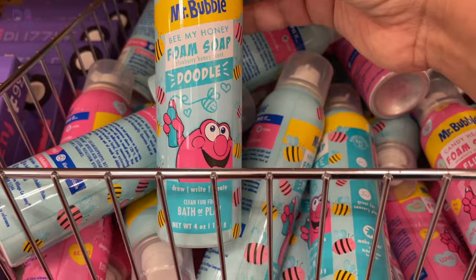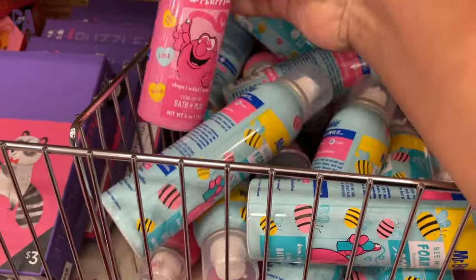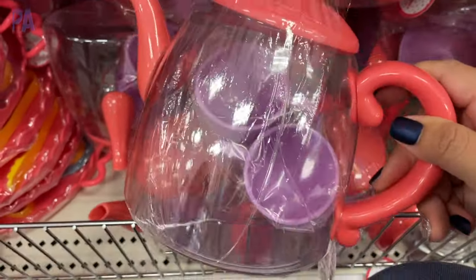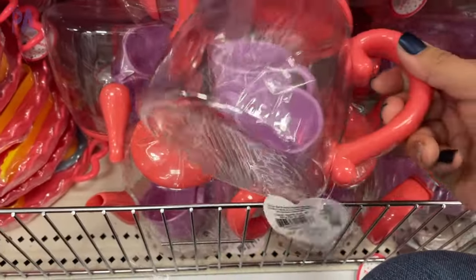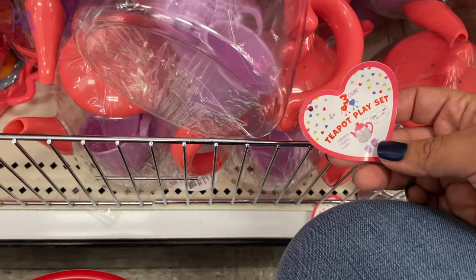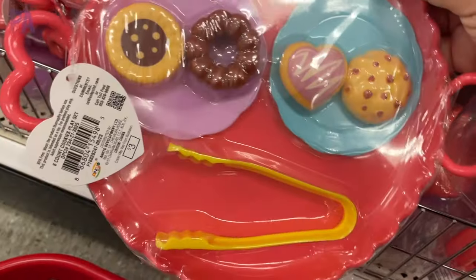Mr. Bubble Foam Soap is a new item to the dollar section. It comes in two different colors — one was a doodle bottle and the other was a fluffy bottle. And then we have lots of different pretend teapot sets that come with the teapot and teacups. They also have a plate that has little desserts on it with some tongs, so you get that fine motor practice in there. I love that one a lot.